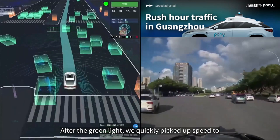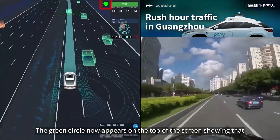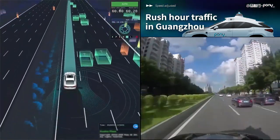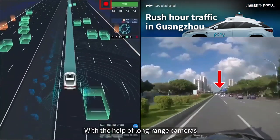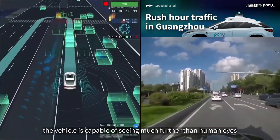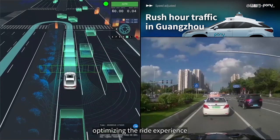After the green light, we quickly picked up speed to the current limit of 60 km per hour to pass through the intersection. The green circle now appears at the top of the screen, showing that we already detected the status of the traffic light at the next intersection — still more than 100 meters away, where a human driver can't see it yet. With the help of long-range cameras, the vehicle is capable of seeing much further than human eyes, allowing the planning and control module to slow the vehicle down earlier and more smoothly, optimizing the ride experience.